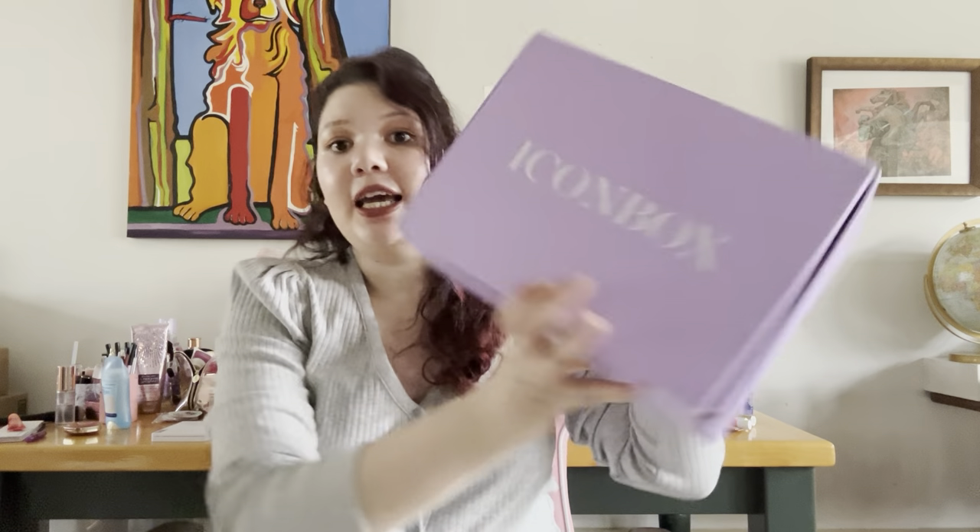Hi everyone! It's Sadia. So for today's video, I am going to be unboxing the Icon Box for February 2023. And without further ado, let's get started. So if you're new here, my name is Sadia. I do videos on beauty hauls, beauty reviews, subscription unboxings, and mystery boxes. So make sure you subscribe — that way you won't miss out on the fun things I'll be posting every single week.